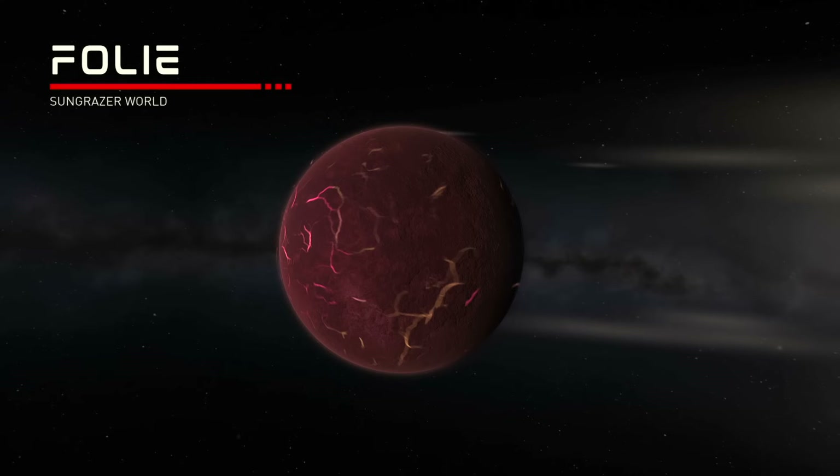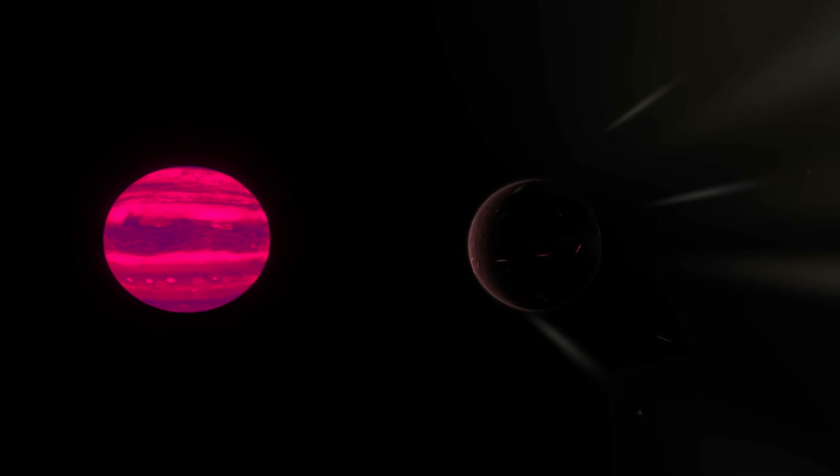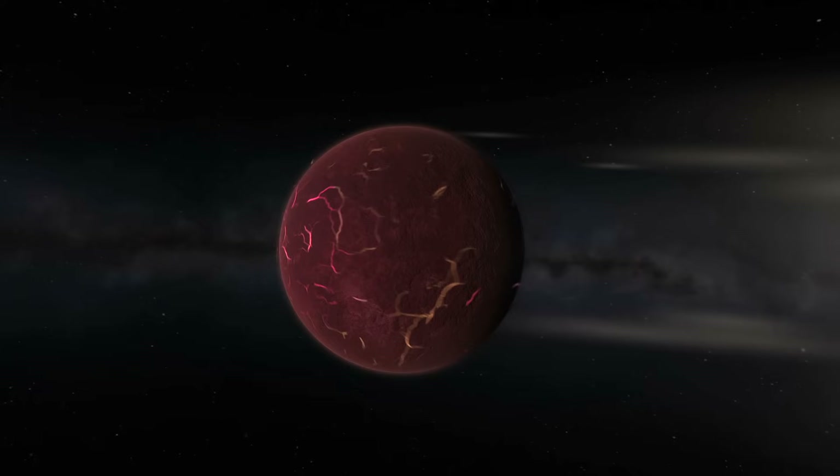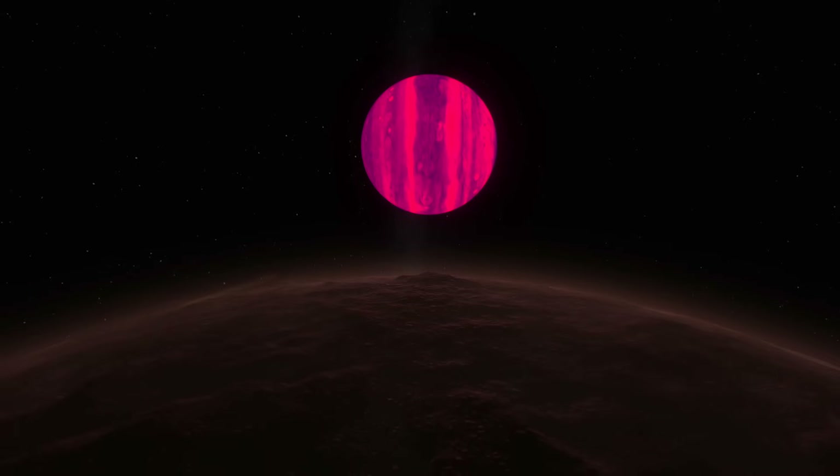The closest planet to Hades is Folly, a sun grazer planet that orbits so close to Hades that its atmosphere is being blown away by its energy, leaving a hot comet-like tail behind it as it orbits around with massive auroras over its skies. The surface of Folly is pretty hot at over 100 degrees Celsius.